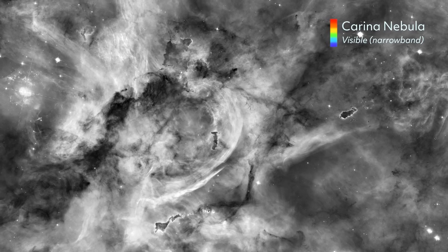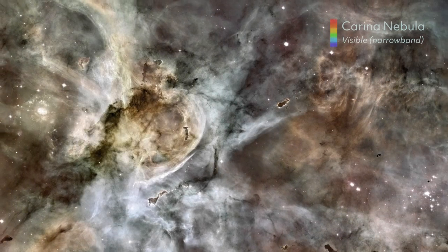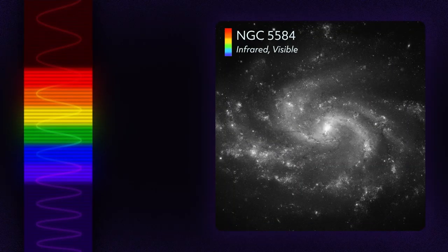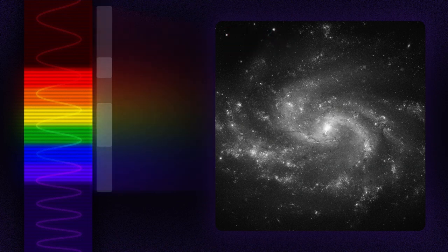But because color helps humans interpret what we see, NASA specialists work to process and colorize publicly available Hubble data into more accessible images. When Hubble snaps a photo, it puts a filter in front of its detector, allowing specific wavelengths to pass through.